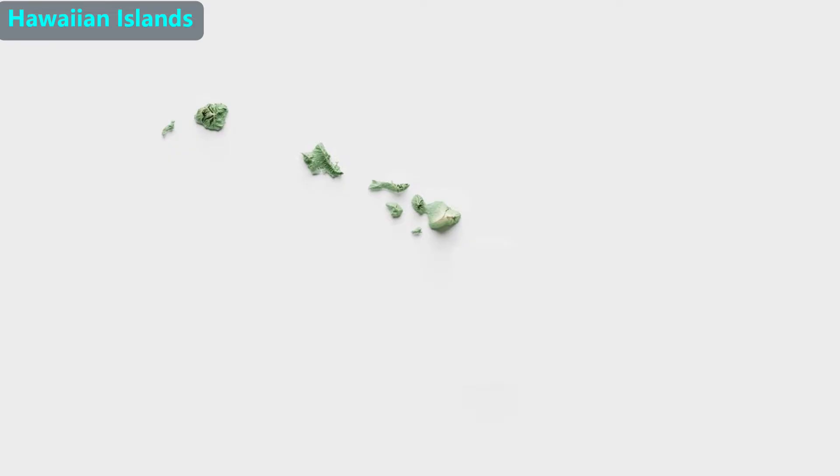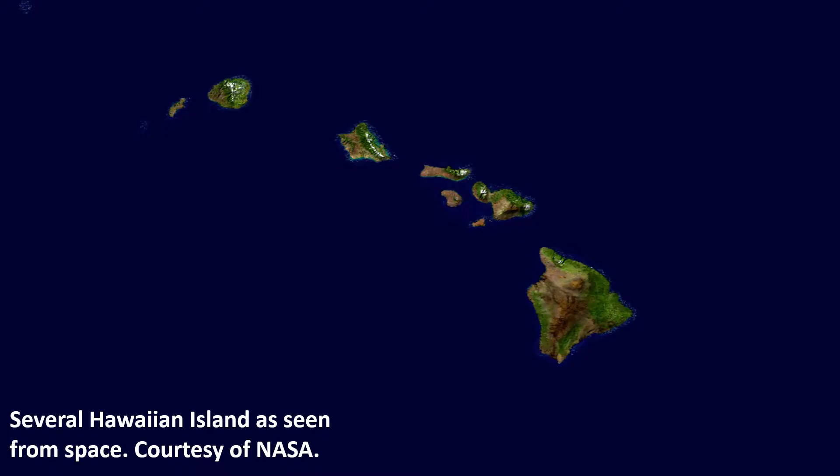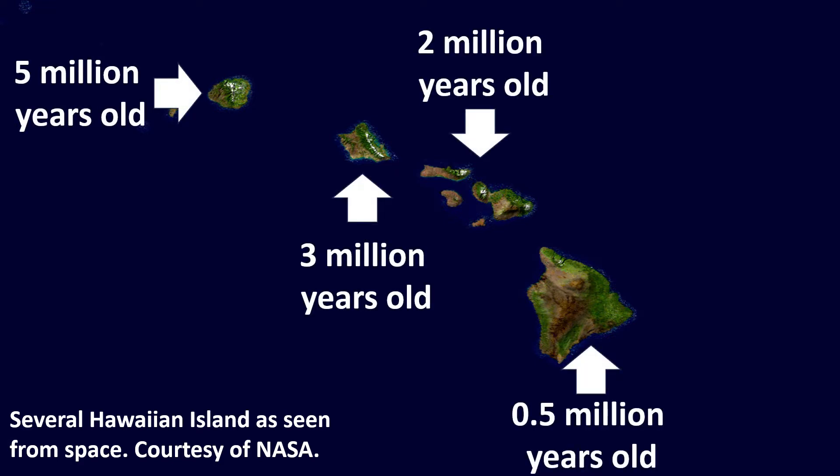As the Pacific plate moves west, new oceanic crust goes over that hot spot and develops a hole, which then forms a new volcano. This is why the Hawaiian volcanoes are all in a row. The oldest Hawaiian island is in the northwest and is about five million years old. The newest one is in the southeast and is less than a million years old.